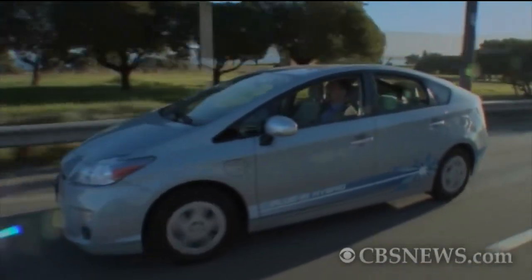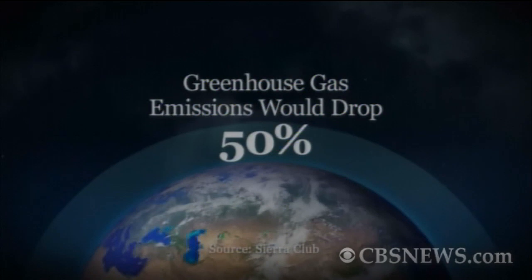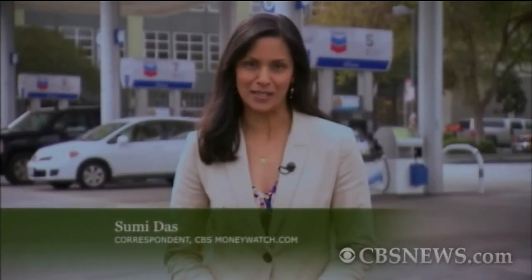If U.S. drivers switched to hybrid or electric vehicles, greenhouse gas emissions would drop 50%. Reducing your carbon footprint is a good reason to buy a hybrid — but is it financially smart? Here are the calculations you need to make.